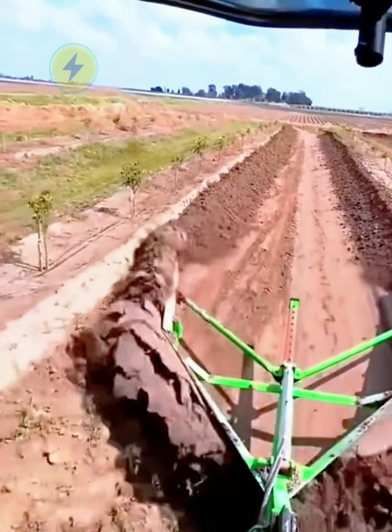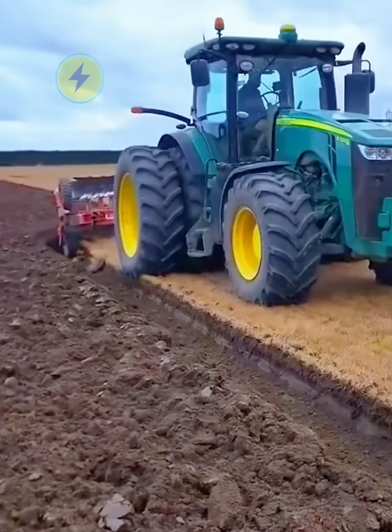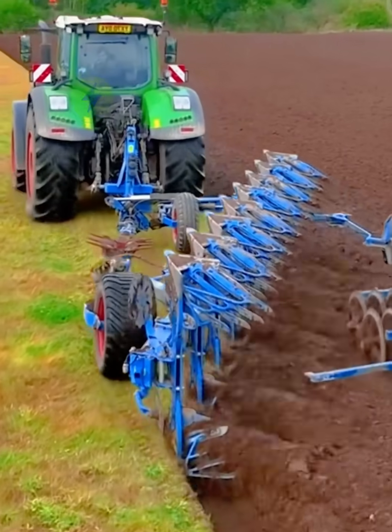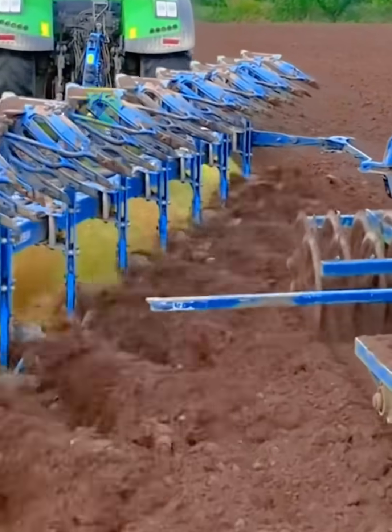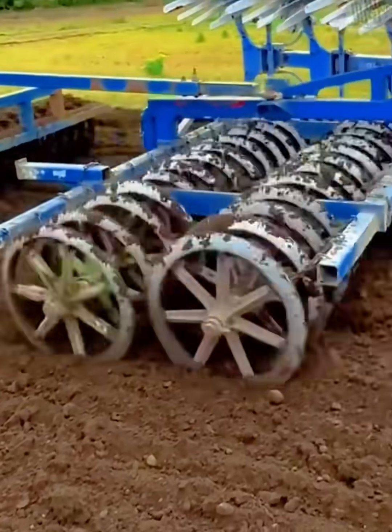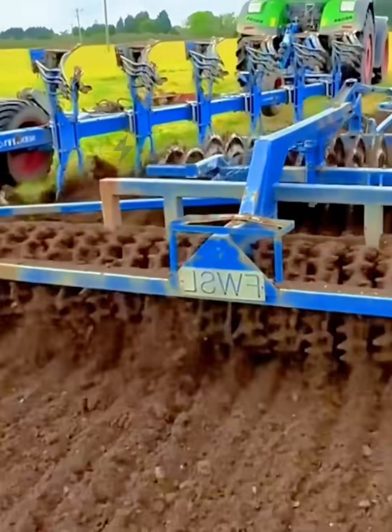Hey everyone, welcome to the Irresistible Modern Agricultural Machinery. This lime pear has two rows of plowshares. Lime chews pears to turn up the soil, then it's handed to the two rows of gears at the rear to break up the raised soil. This allows for rapid soil loosening.